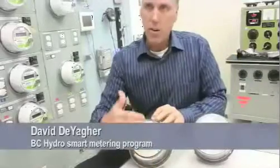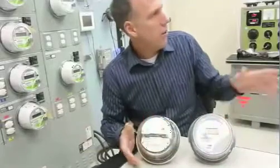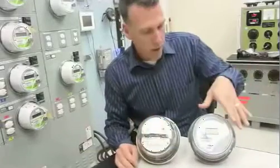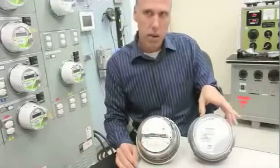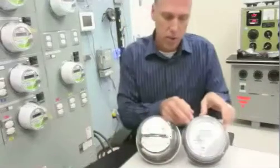So first of all, this is the old meters that we're replacing. About 10 years ago — and I don't have the exact date — we actually went to solid-state metering, not smart metering. It's just a solid-state version of this.